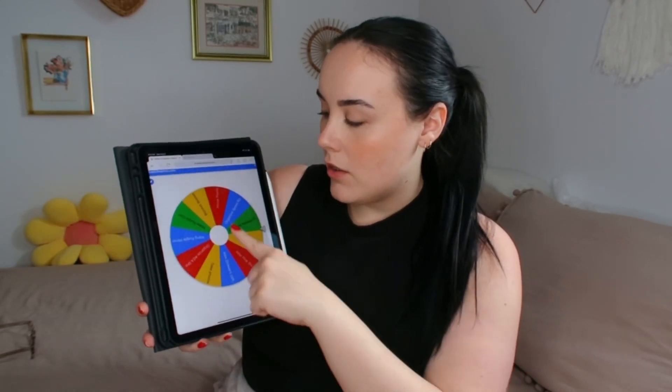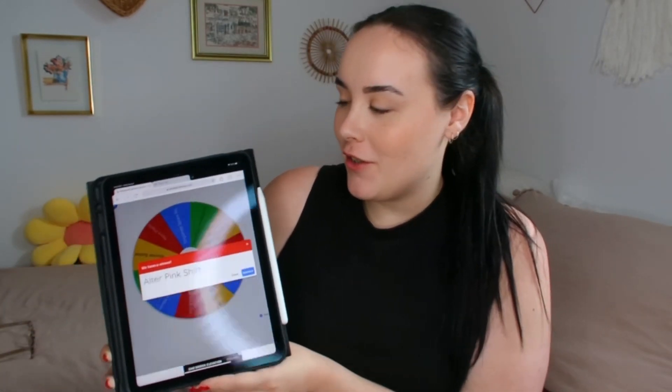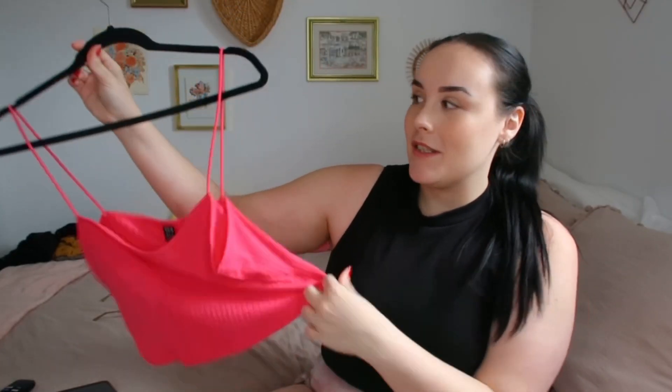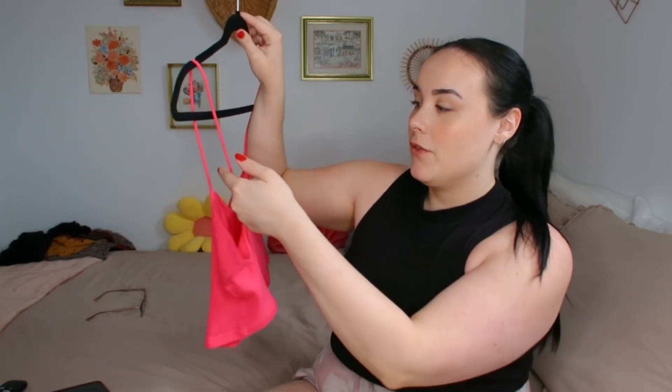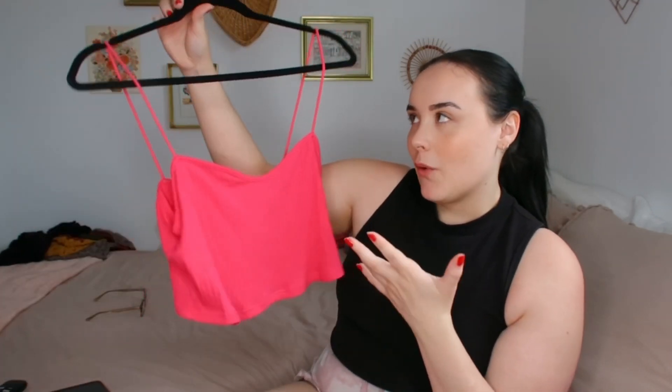We are back for our last and final spin of the video. Alter pink shirt! That sounds quick and easy and kind of fun — something I've needed to do for a few months now. This shirt you might recognize from my closet clean-out video. I usually do an alteration pile and this is the only thing I put in it at that time. All I need to do is make the straps a couple inches shorter, which is so simple. I'm going to hand stitch it — I don't know why I've been putting this off, especially since I've wanted to wear it multiple times.